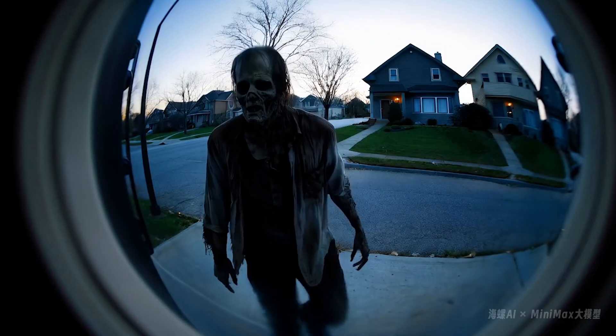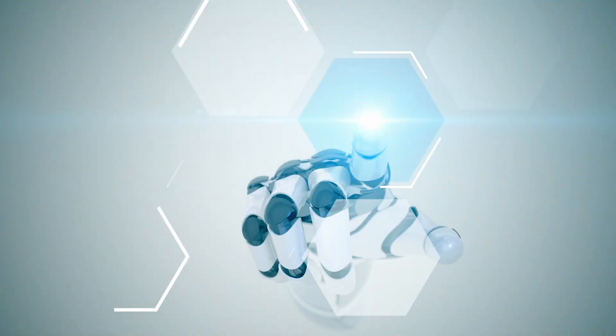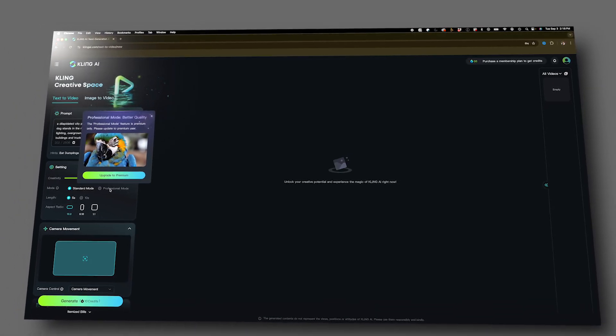Now this is getting scary. Generative AI for video is getting better and better by the day. In anticipation of OpenAI Sora and Premiere's Generative Fill for Video feature, I came across a couple of AI video generators that I wanted to test out against each other. I'll put the links below for both these sites, so let me know in the comments what you think.